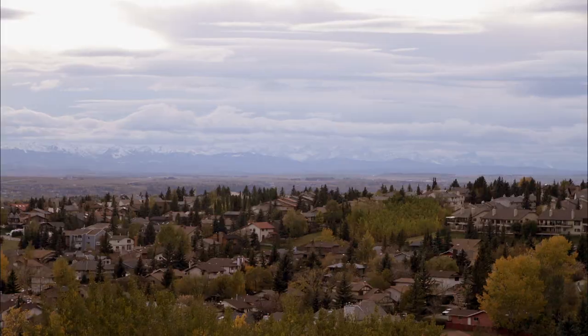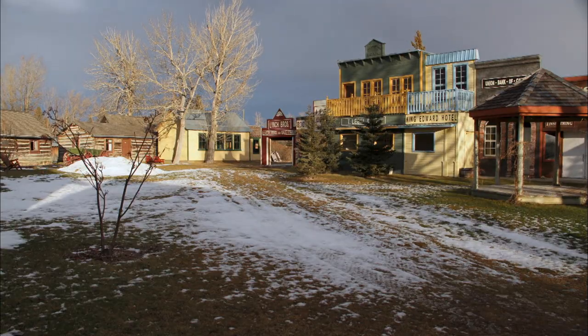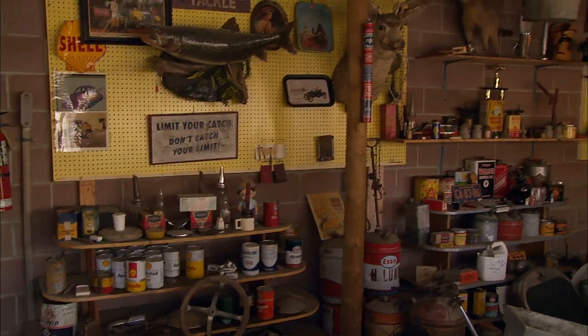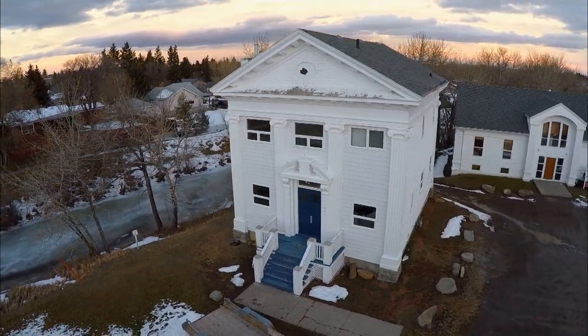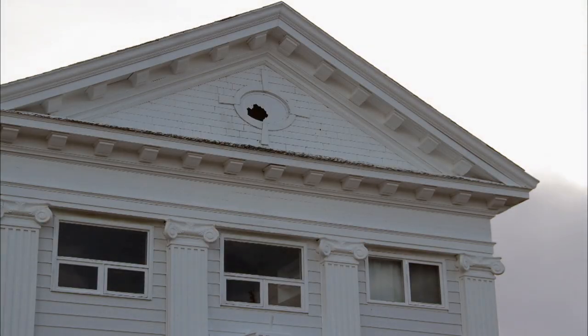Nestled in the foothills of the Rocky Mountains lies Pincher Creek — a small town rich in history. Colleen Sear is a longtime resident and local historian. She runs the Kootenay Brown Pioneer Village, an authentic frontier museum made up of historical buildings, restored and filled with thousands of artifacts belonging to the town's pioneers. Pre-1800 is well represented, but now it was time to get into that 19th century.